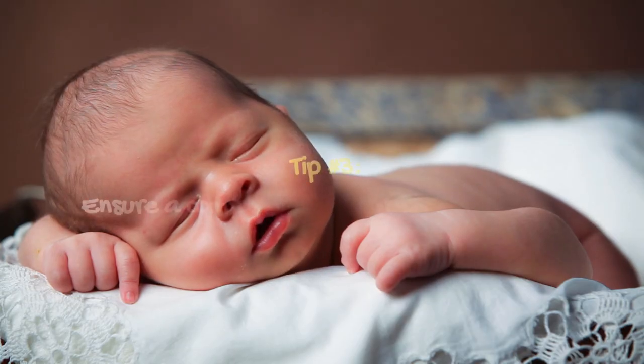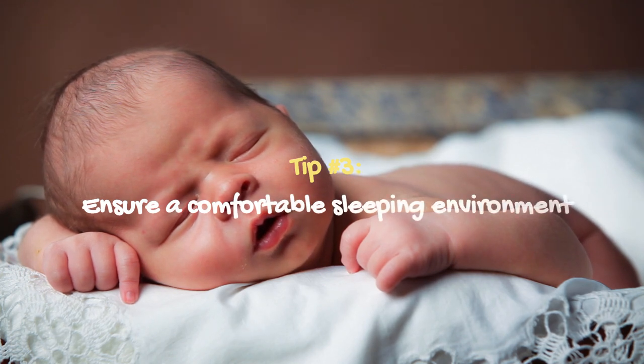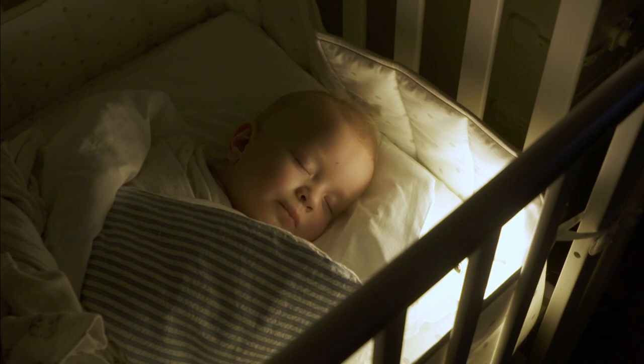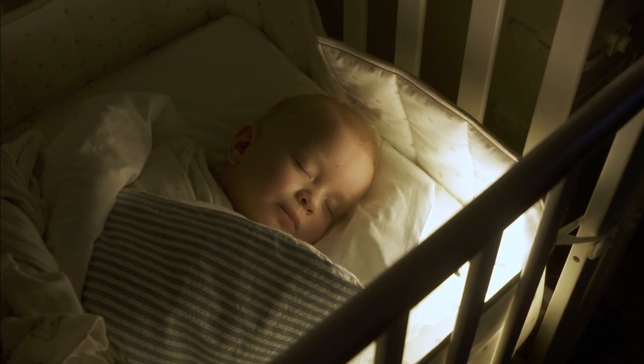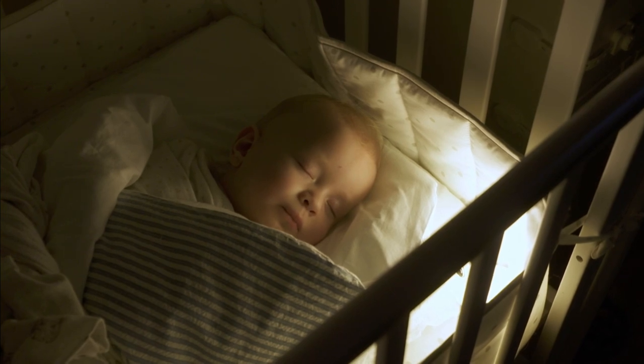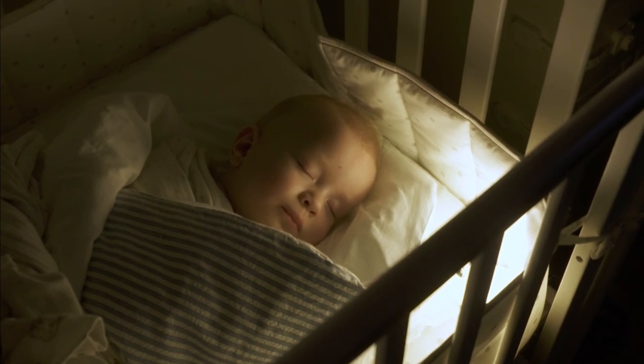Tip number 3: Ensure a comfortable sleeping environment. Make sure your baby's sleep environment is safe and comfortable. This includes having a comfortable sleep surface with a firm and flat surface, proper bedding and clothing, and a room temperature that's not too hot or too cold. Keep the room dark and quiet — a white noise machine can also be helpful in blocking out background noise and creating a peaceful sleeping environment.